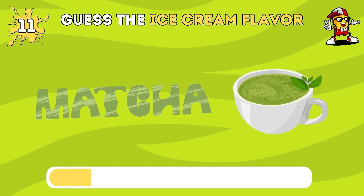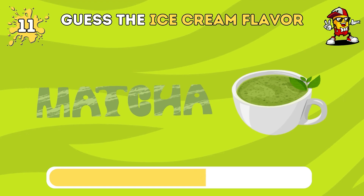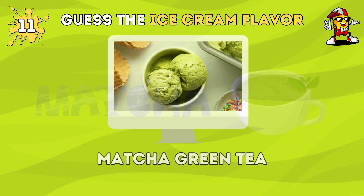What do you think this ice cream flavor is? It's matcha green tea.